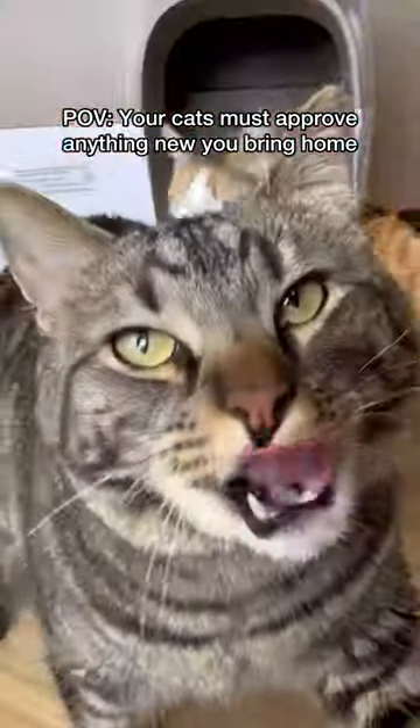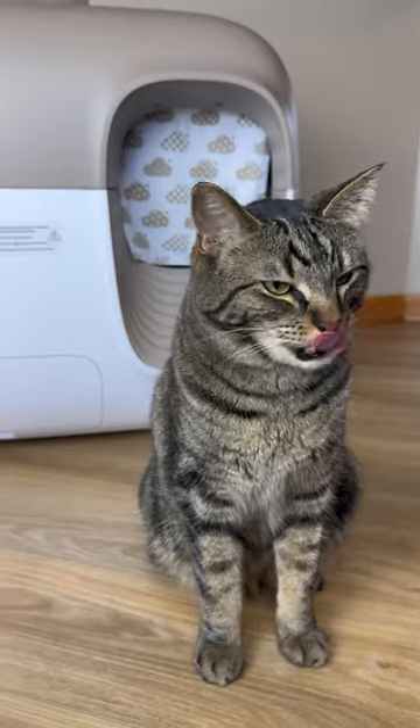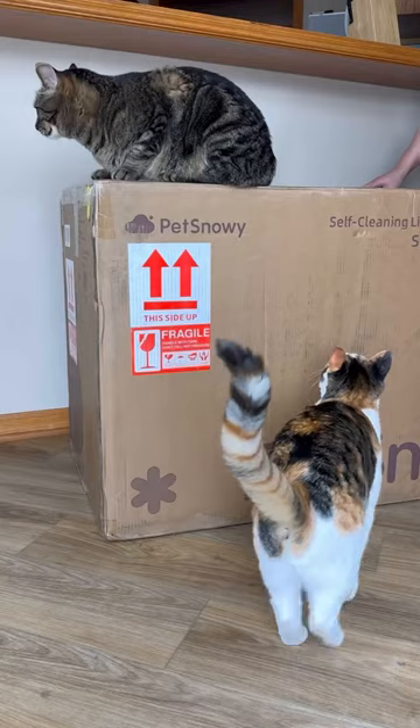Chip and Biscuit were in need of a quieter and easier-to-clean litter box, and after seeing so many others share their positive experiences with pet Snowy, I figured it was our turn to do the same.